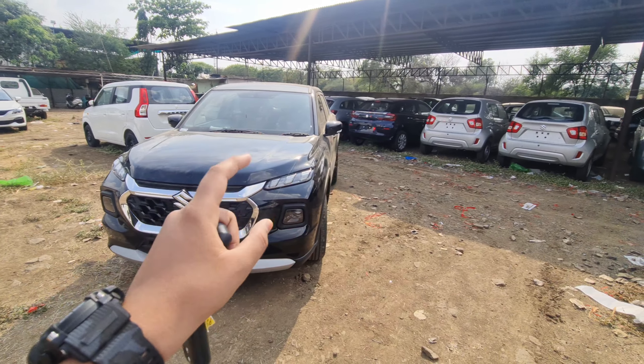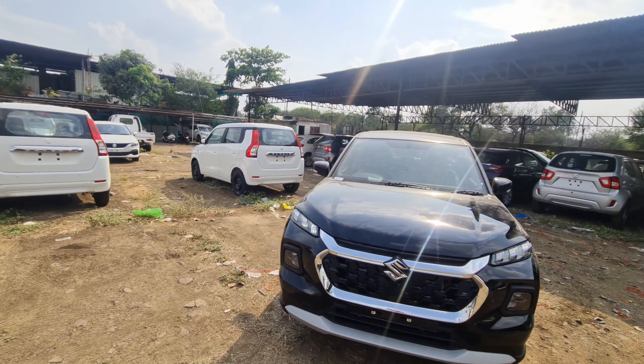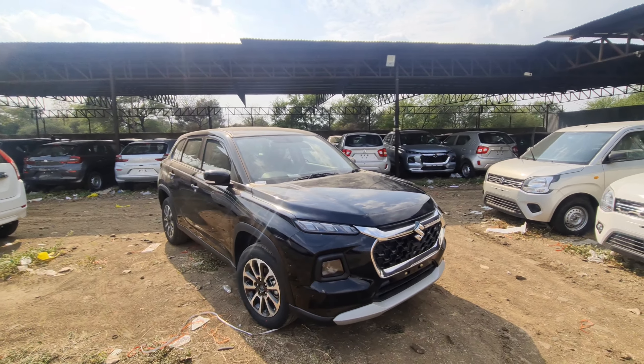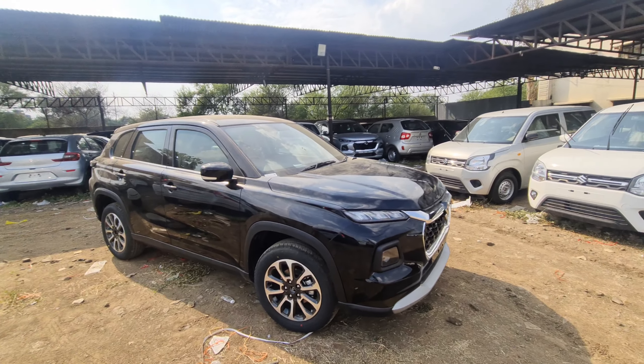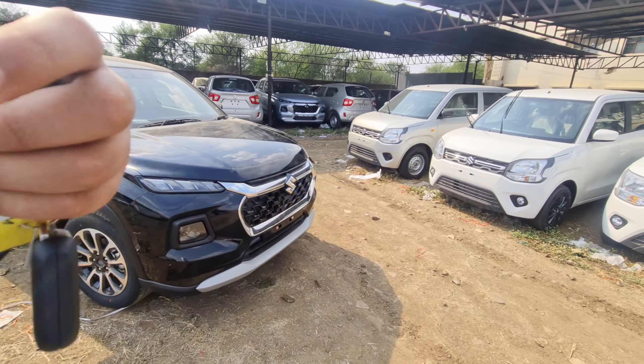So today's video, we have our car which is the Black Zeta manual variant. Once we talk about pricing, it costs around ₹14,90,000 on-road. If we go to our nearest showroom, you can check out the details in the description box.